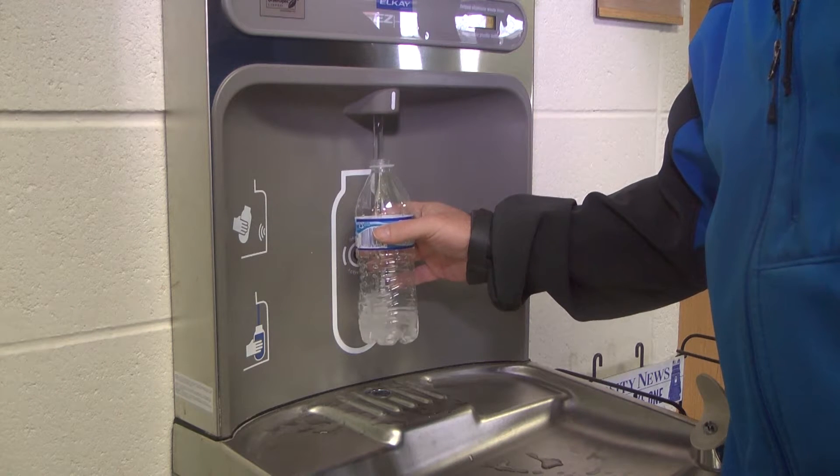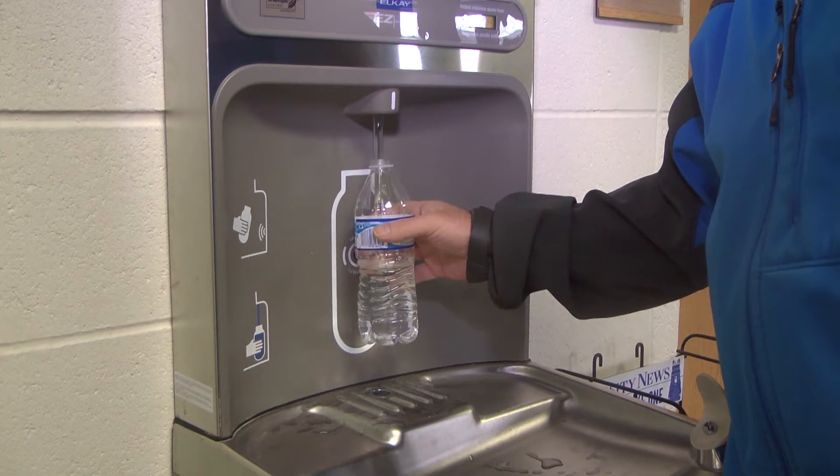I find that if I don't have the money to buy a water bottle or anything of that nature, I usually can find one in my car and fill it up right here. I like that it has the tally on the side of how many water bottles people have saved, because it makes me feel like I'm doing something important with my refilling of water bottles.